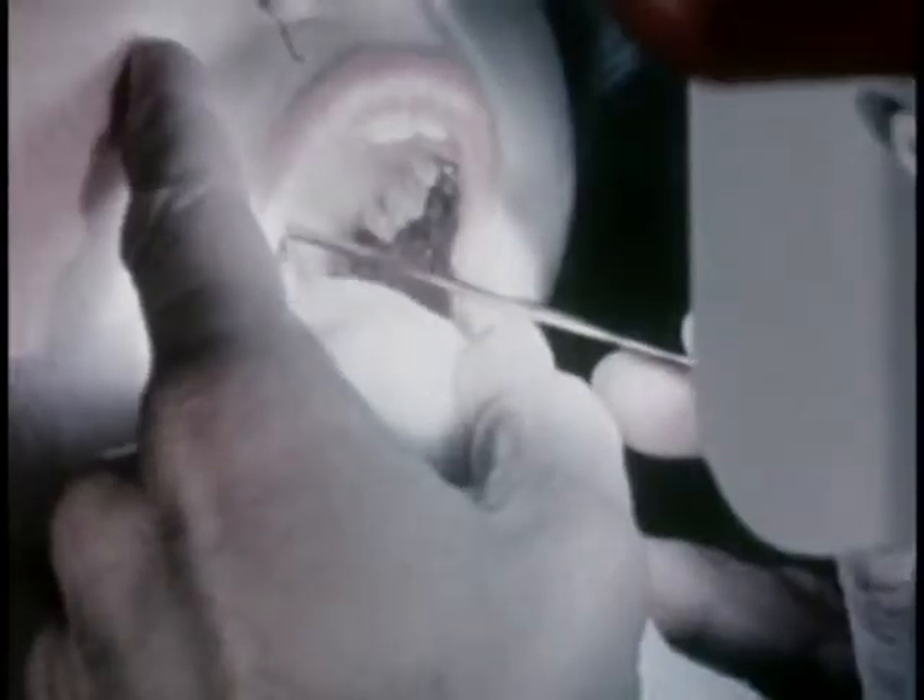So it's lights, camera, action. The vocal cords are slowed 200 times as the Fastax camera brings new insight, new medical knowledge of the functioning of the human body.